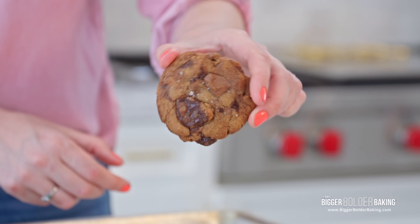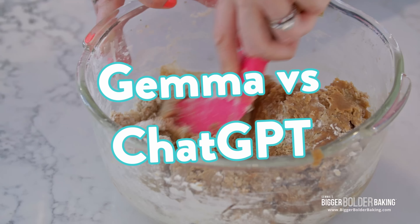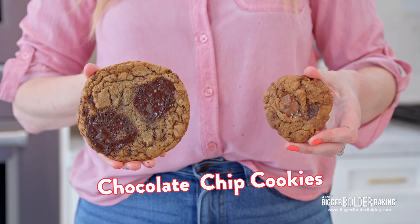People are using AI for everything these days, including baking. But can it make a better chocolate chip cookie recipe than mine? We asked ChatGPT to come up with the best ever chocolate chip cookie recipe, compared it with mine, and here are the results.